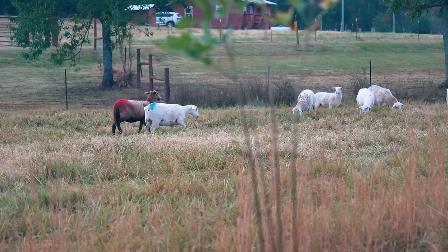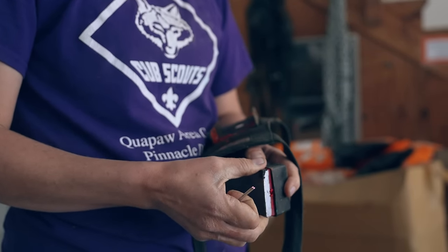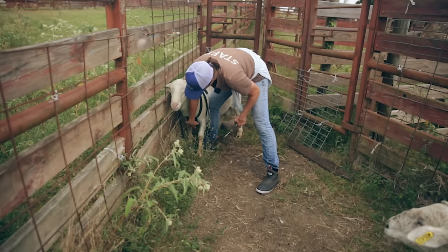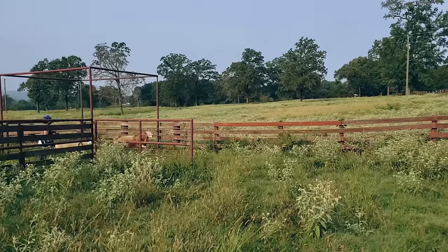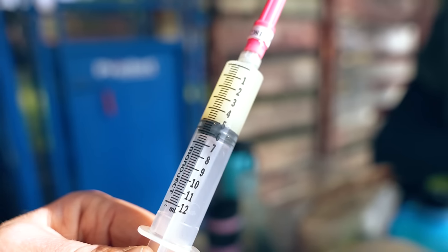We keep our rams and ewes together for three full heat cycles of 17 days, so ewes can potentially be bred multiple times. We start each ram with a light-colored marking crayon, then change to a darker color after the first 17-day cycle, and again at the end of the second cycle. The different colors tell us whether a ewe was bred or rebred. We outfit our rams with harnesses a few days prior to breeding to acclimate them and ensure a snug fit, and we also administer CD&T vaccines at this time.